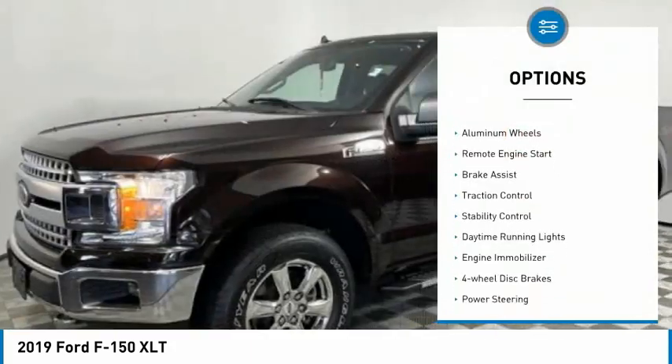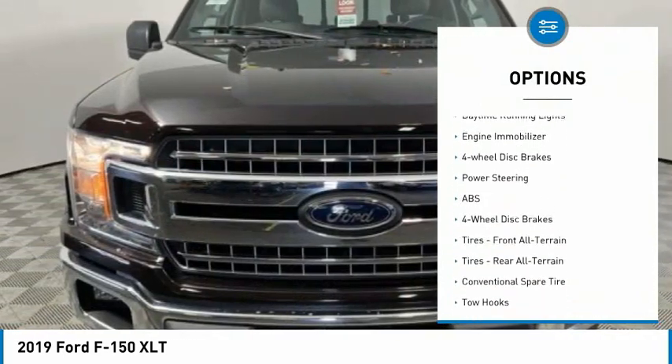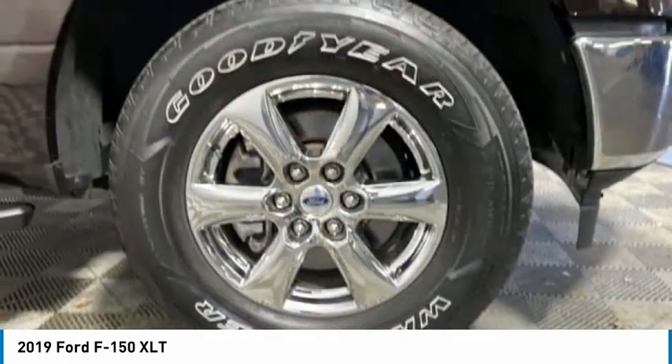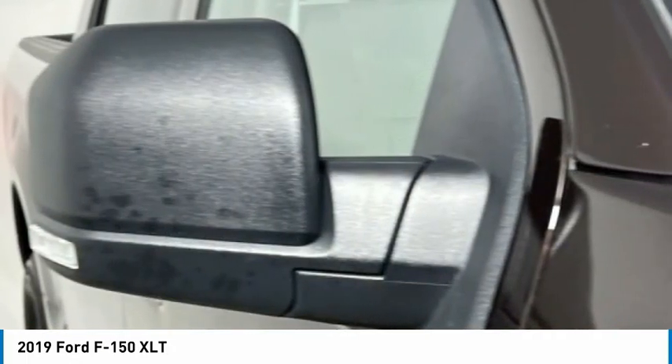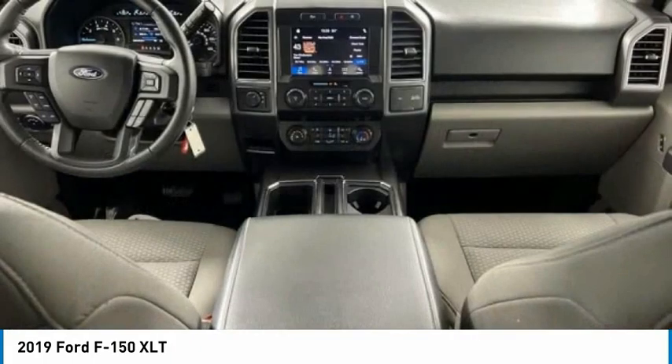Four-wheel drive, tire pressure monitor, aluminum wheels, remote engine start, brake assist, traction control, stability control, daytime running lights, engine immobilizer, four-wheel disc brakes. A vehicle like this doesn't come along every day — come in and get it before someone else does.